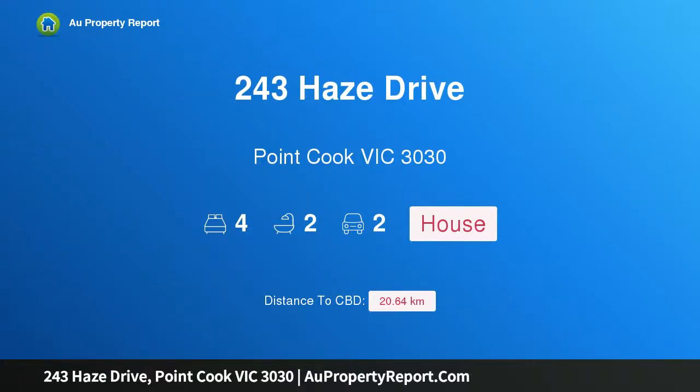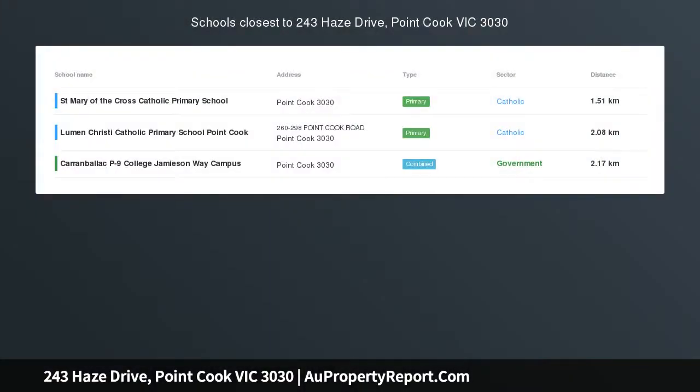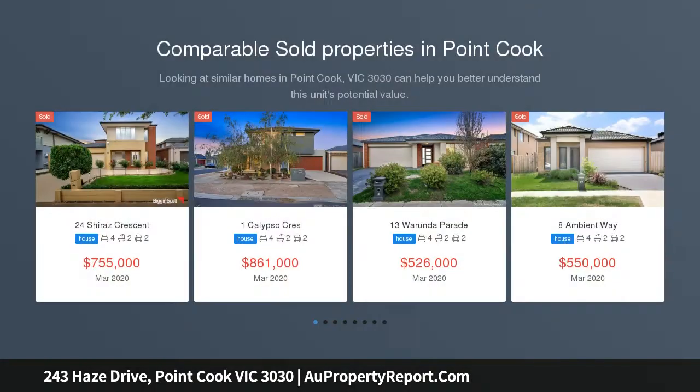Hi, I am glad to introduce property 243 Hayes Drive, Point Cook Victoria 3030. Modern living at perfect location. Vic Proc Williams Lanning presents 243 Hayes Drive, Point Cook.